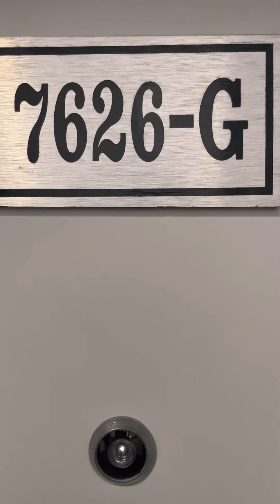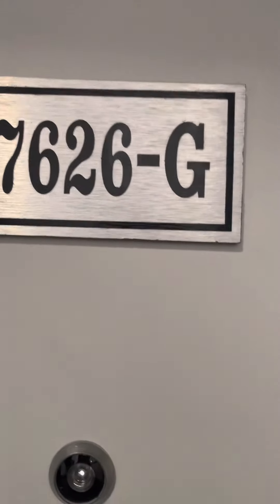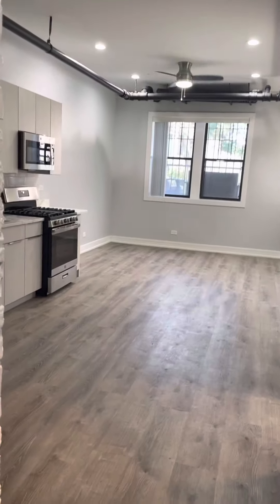This is 7626 Northeast Lake Terrace, Unit G. This is a three-bed, two-bath.